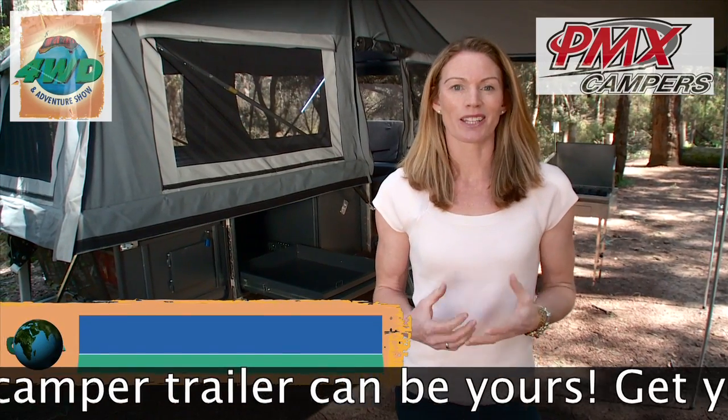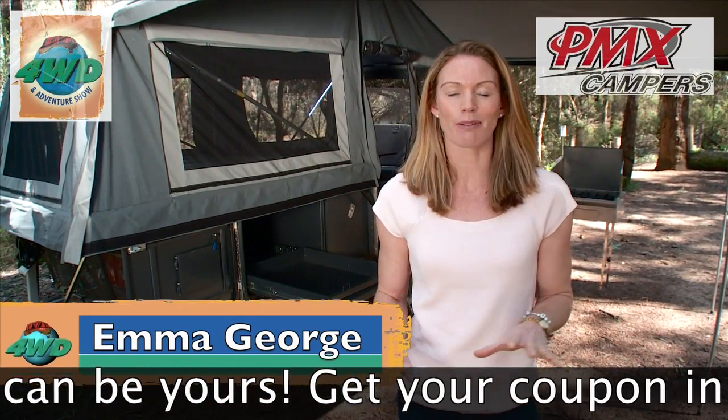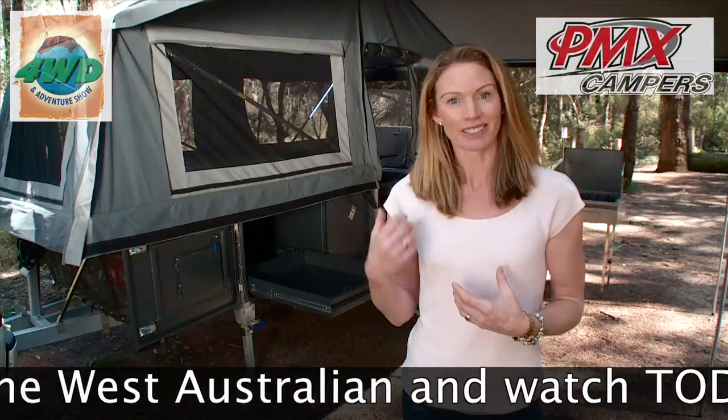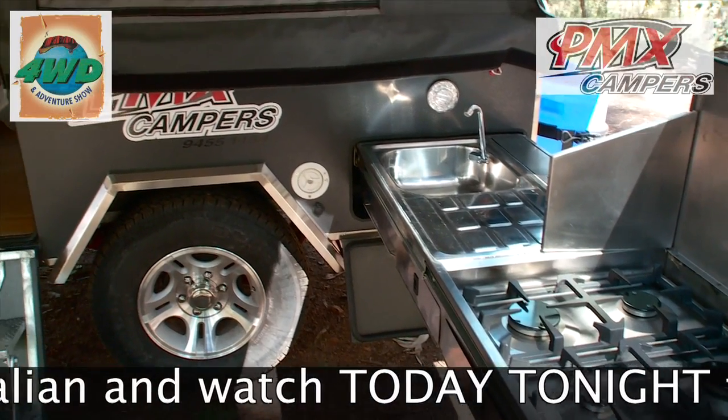If you're after a little bit more luxury when you're camping, check out this PMX camper. It's got absolutely everything. Just hook it onto your car — it's so quick to set up. It's got a full size kitchen and even better, check out inside.